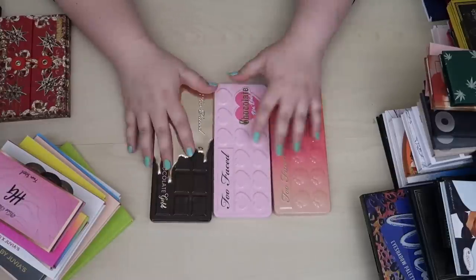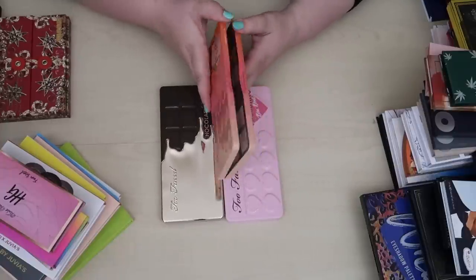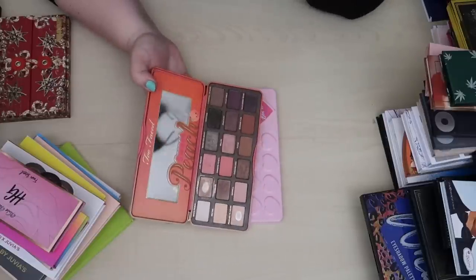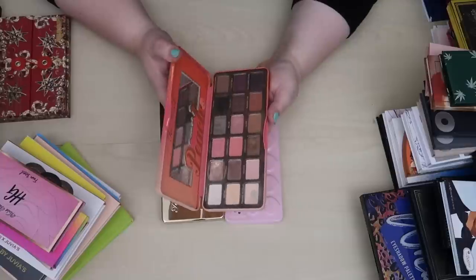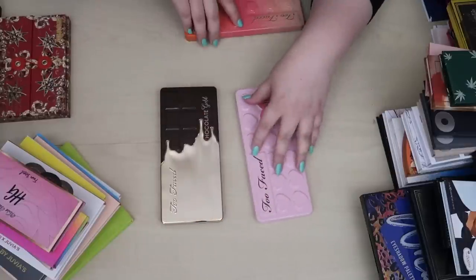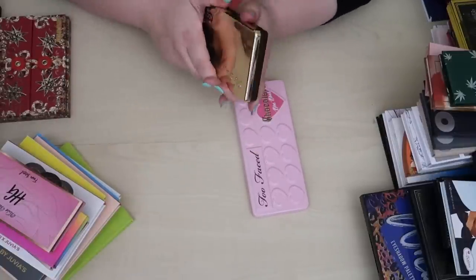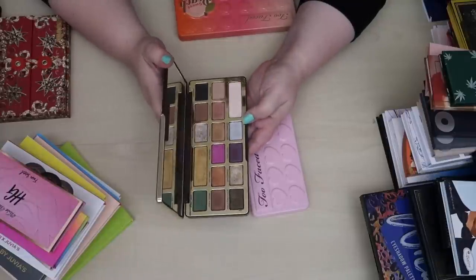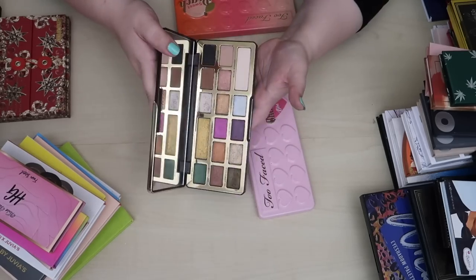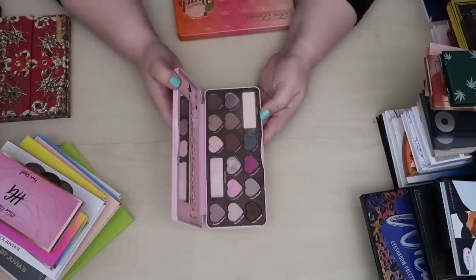Back to the Too Faced palettes — I have to keep the Sweet Peach palette because I love it and I've actually accidentally hit pan in it — I have pan here and here. I thought about panning it but I love it so much I don't want to get rid of it. A palette I think I can part ways with because I don't reach for it is the Chocolate Gold palette — I can clean it up and sell it cheaply to someone who will get a lot more use out of it.